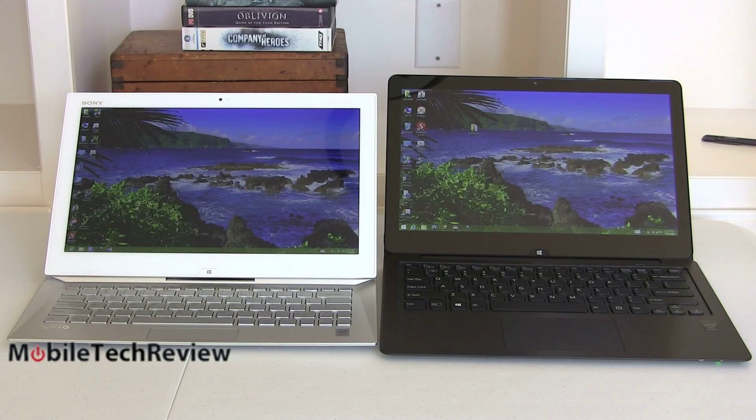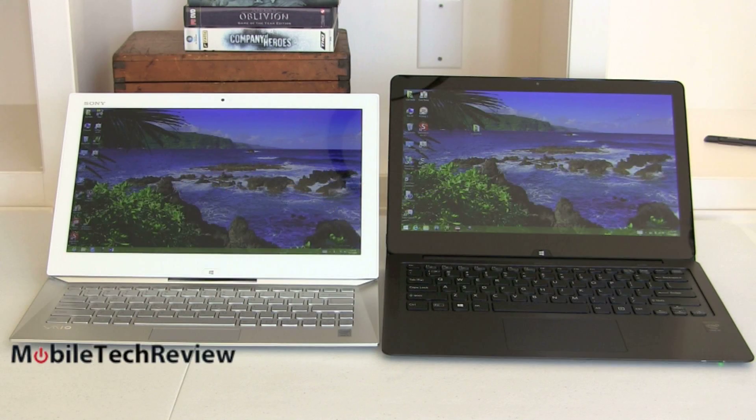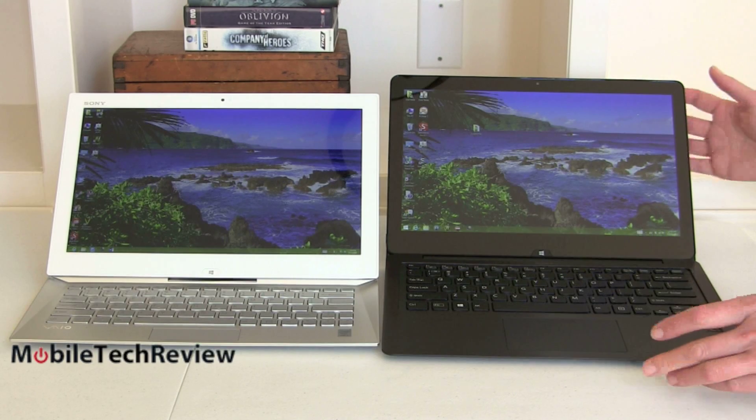Both have Bluetooth 4.0 high-speed and NFC built-in. Both are also very light at 2.89 pounds, fairly thin, and at 13.3 inches they share about the same physical footprint.